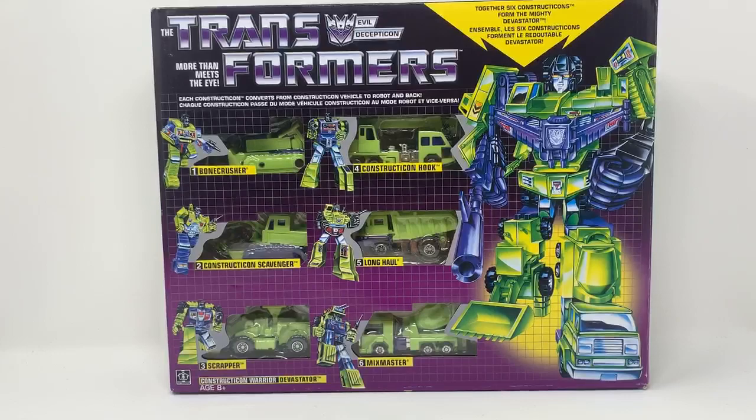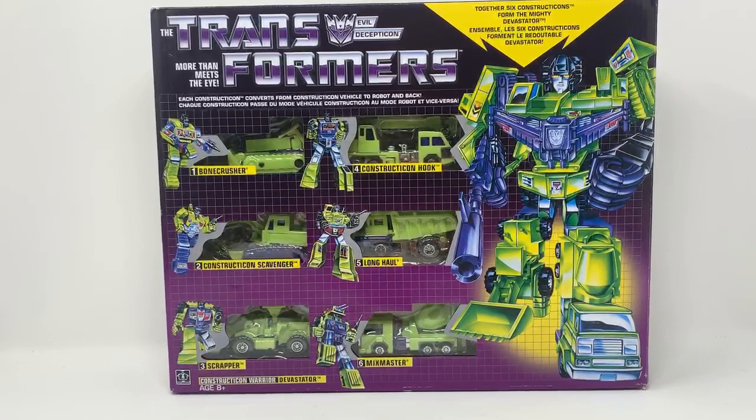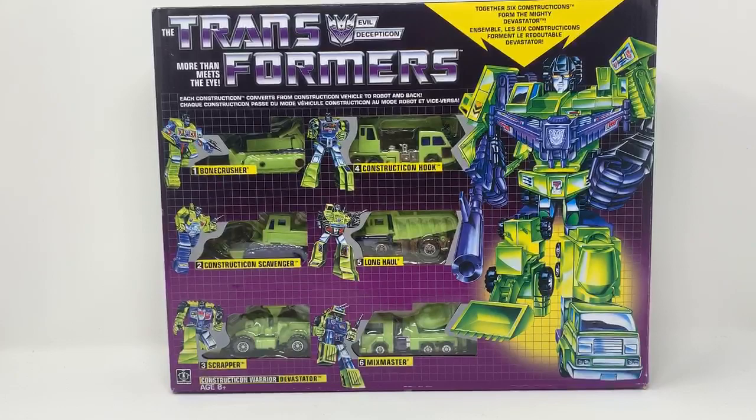Yeah, it's the Walmart exclusive reissue. I actually had the G1 Devastator box set as a kid, and that's probably one of the reasons why I wanted to pick it up — there's a fond memory attached to it. My cousin, who's a lot older than me...